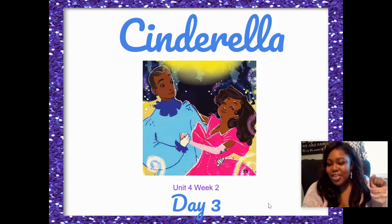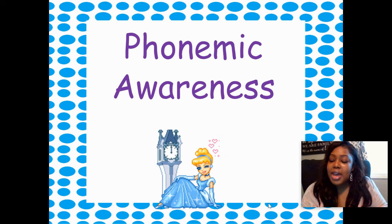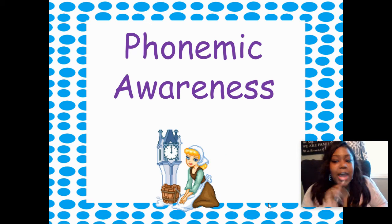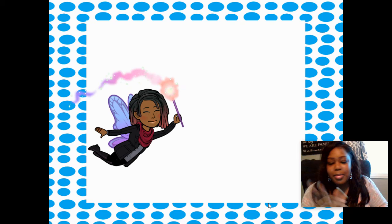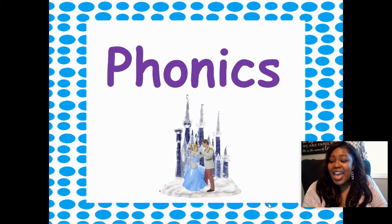Hi boys and girls, welcome back to another day of phonics time with me, Miss Copeland! It is day three of our story Cinderella. Hopefully you have had a chance to watch my phonemic awareness videos. Make sure you do what I do and say what I say, so you can get the most out of those videos.